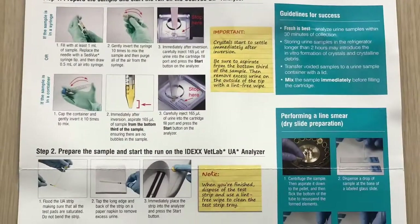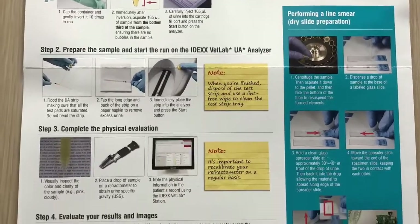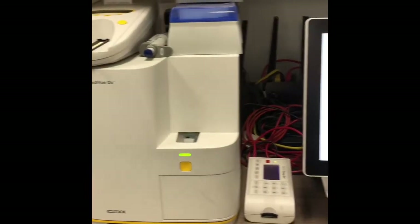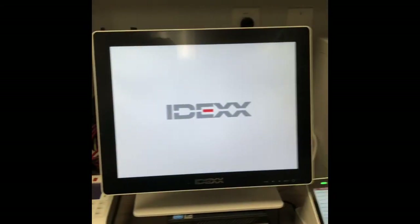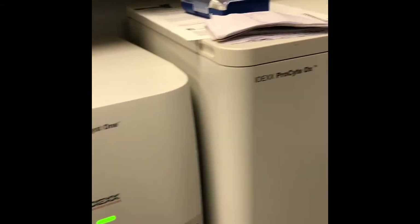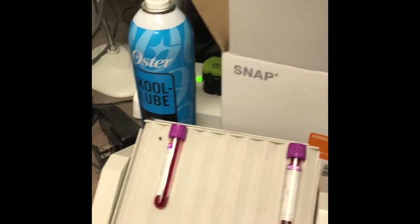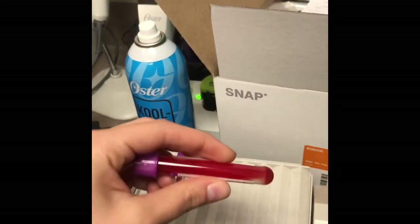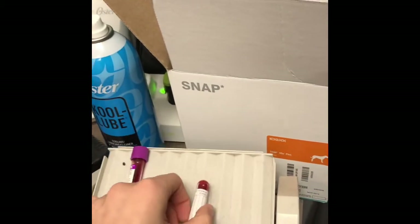Currently I work as a veterinary technician at an emergency veterinary hospital. At this hospital we use chemistry constantly. For example, we use chemistry when running urinalysis tests and we have multiple machines to help run blood tests. We use chemistry to diagnose diseases and to monitor an animal's health, so it is heavily used every single day at the veterinary office.